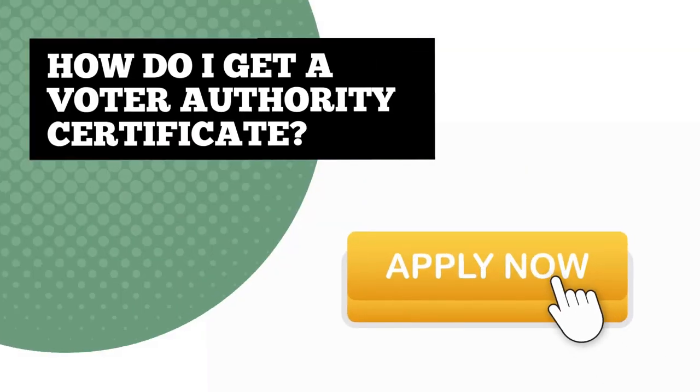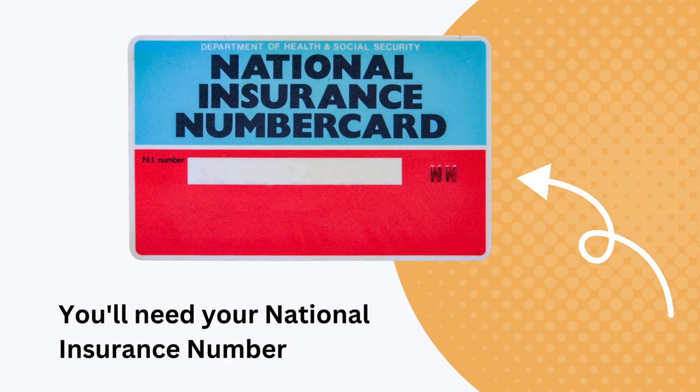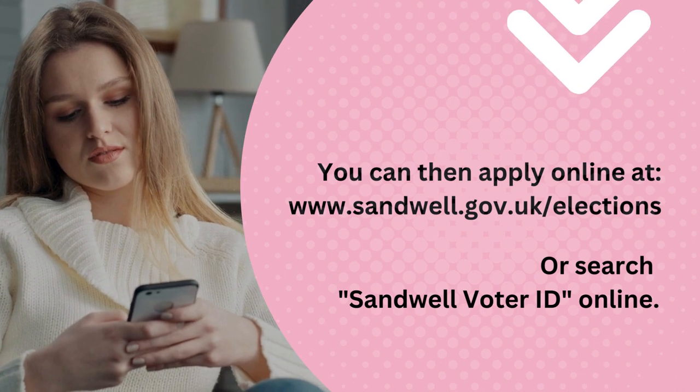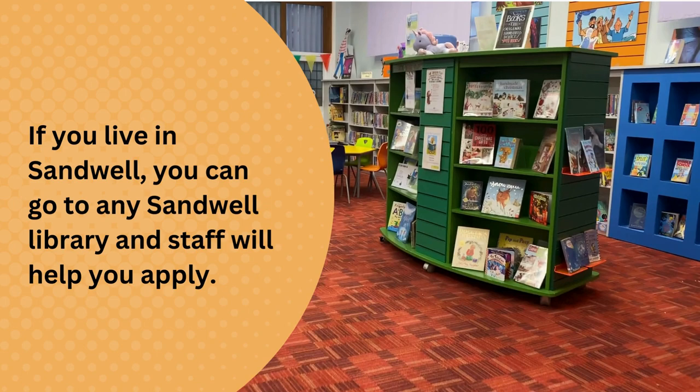How do I get a Voter Authority Certificate? You can apply now. You'll need your National Insurance Number and a clear photo of yourself on a plain background. Apply online at sandwell.gov.uk/elections or search Sandwell Voter ID.